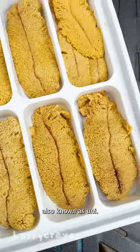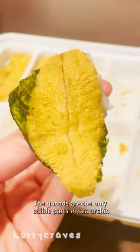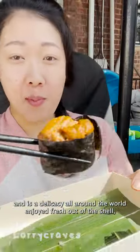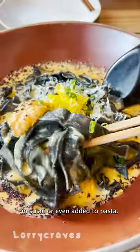These are the reproductive organs of sea urchins, also known as uni. The gonads are the only edible parts in sea urchin and are a delicacy all around the world. Enjoy fresh out of the shell, in sushi, or even added to pasta.